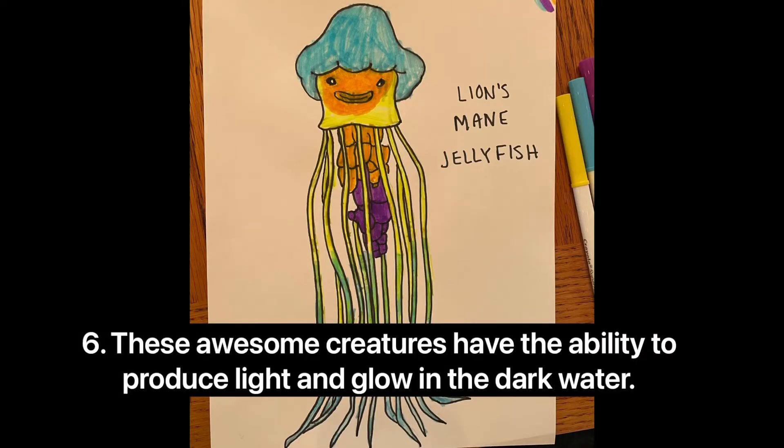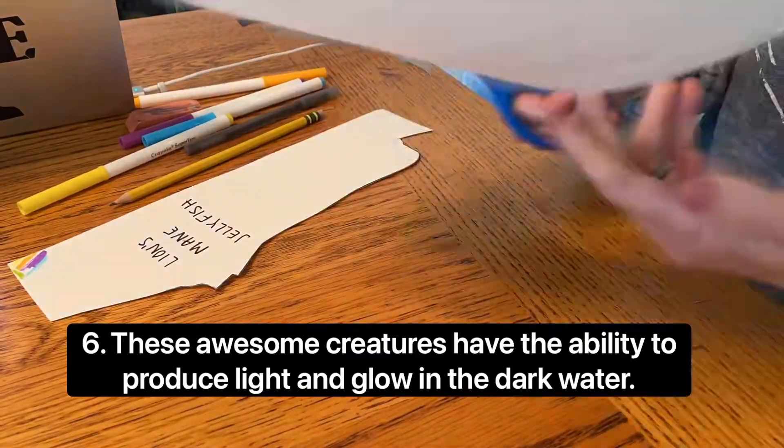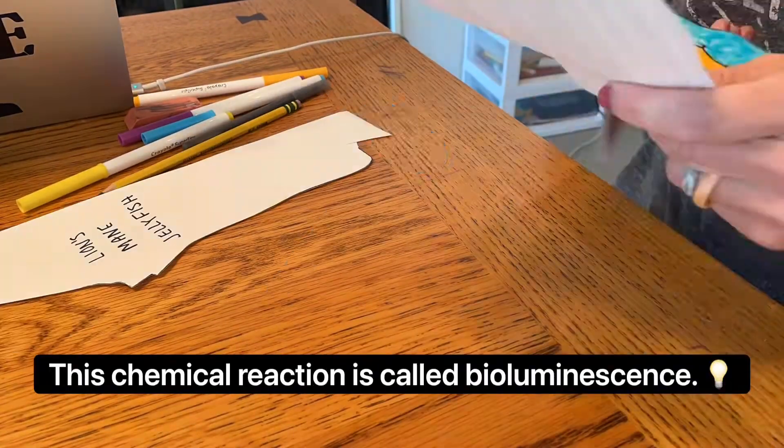These awesome creatures have the ability to produce light and glow in the dark. This chemical reaction is called bioluminescence.